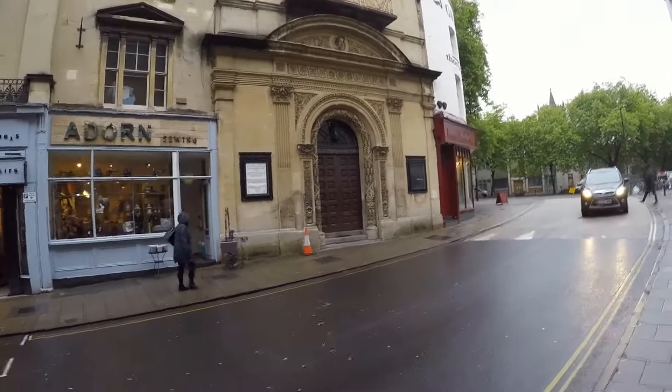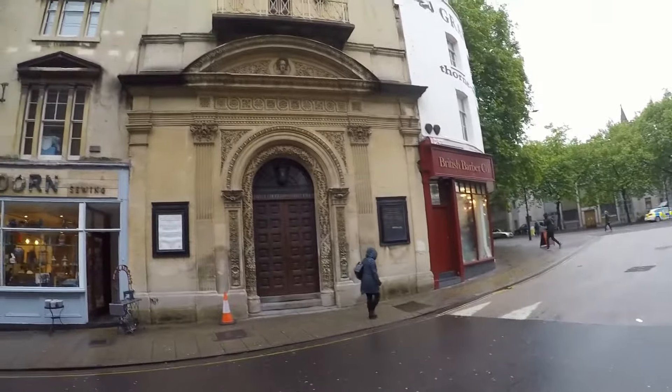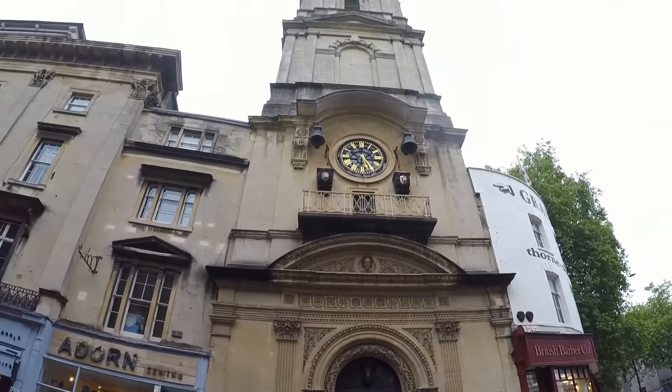Christchurch — this is still an operational church.